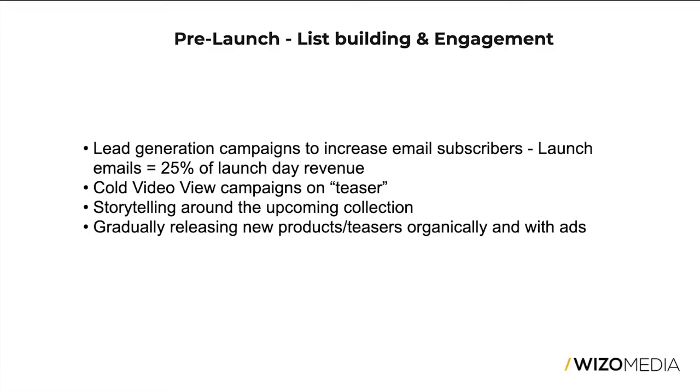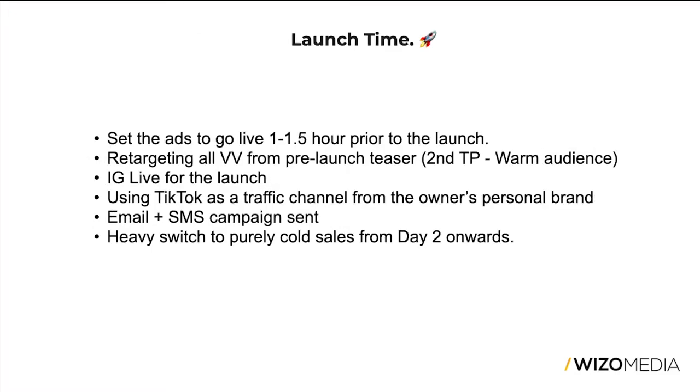We also dripped additional teasers and products both organically and with ads. On top of the general collection teaser, every single day before the launch we dripped a new product — uploading new ads daily to push product showcases to the audience, aiming for engagement, traffic, or video views to retarget later. For any product launch happening at a specific time, you want to schedule everything in ads manager at least one to two days prior, because you will see something go wrong.